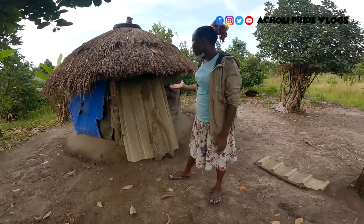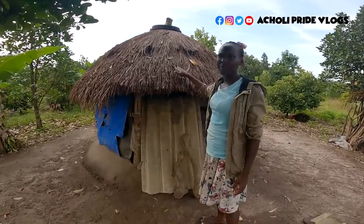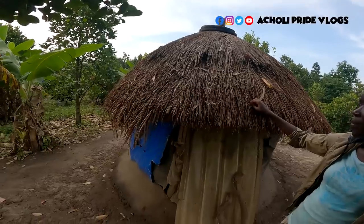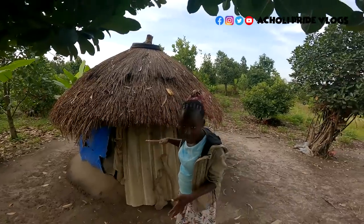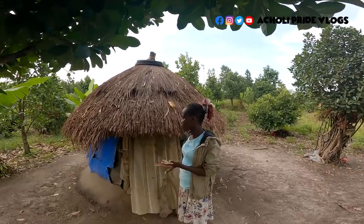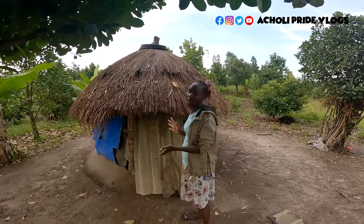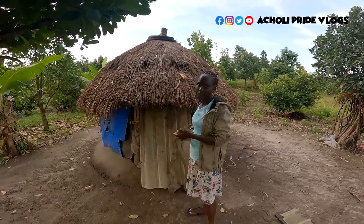As you can see, it's a grass-thatched house. Grasses are the most common material — it's free, supplied by nature. Literally everything on it is cost-friendly; these are not expensive things to put up such a structure. This particular structure is owned by a lady.